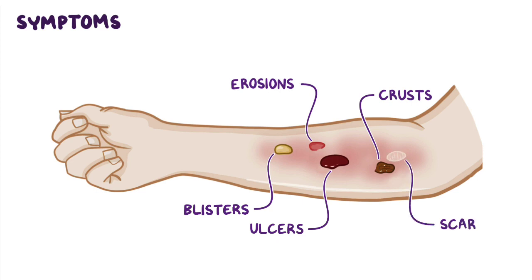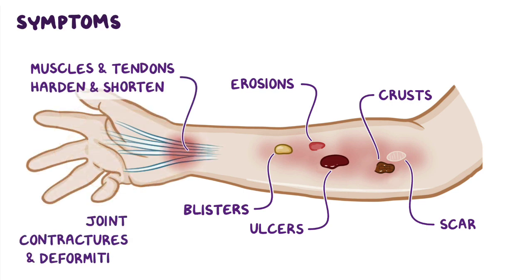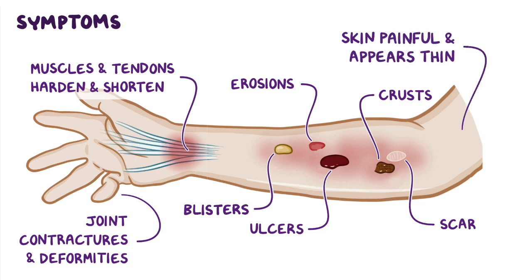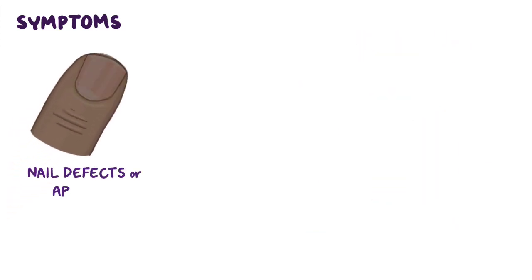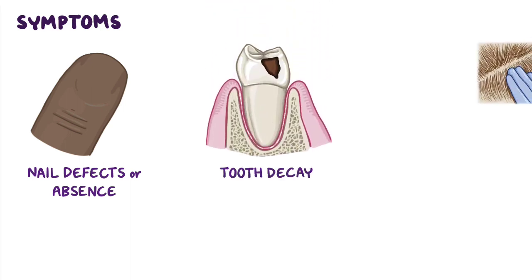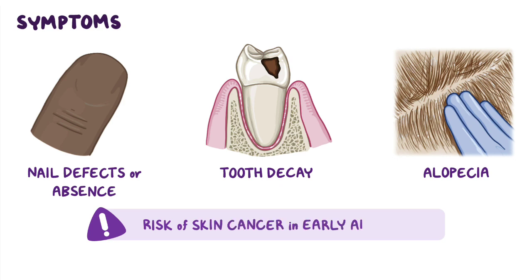With repeated blistering, scar tissue can cause the surrounding muscles and tendons to harden and shorten, leading to joint contractures and deformities. The skin may also be painful and appear thin. Sometimes there may be associated nail defects or complete absence of nails, as well as dental problems like tooth decay, and alopecia or the absence of hair, especially in scarred areas. With certain types of epidermolysis bullosa, there is an increased risk of skin cancer in early adulthood due to recurrent blistering and inflammation.